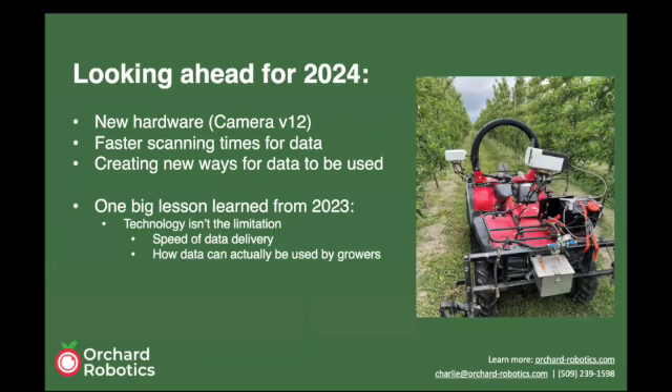Looking ahead to 2024, we're building out a new version of our hardware. You can see some example units we were running down in New Zealand about a month ago for prototyping and testing. These new units are much smaller — about half the size, half the weight, and half the cost — meaning we can much more easily produce many of these cameras for all our new customers this season.